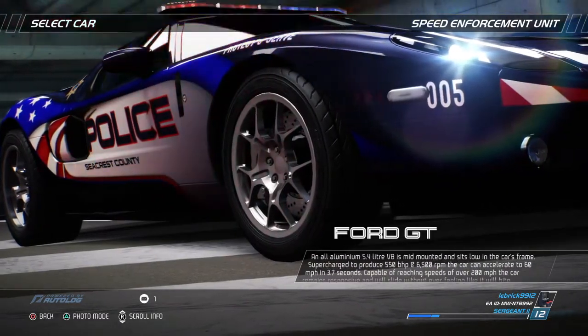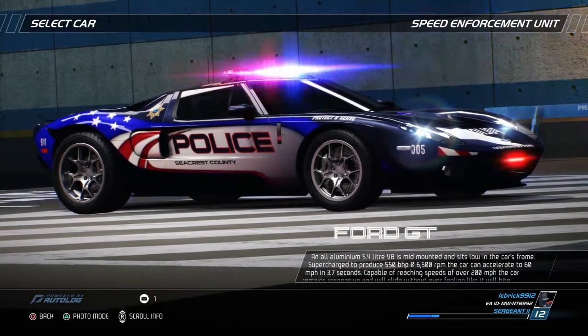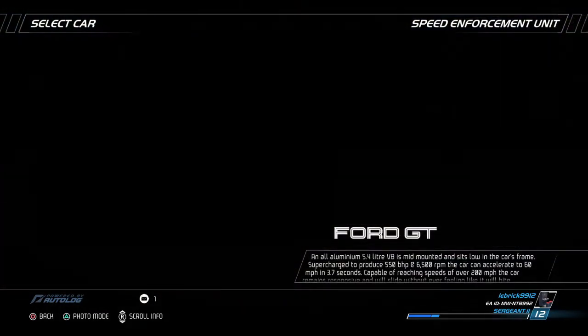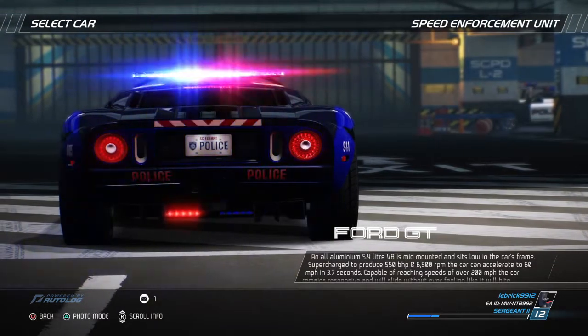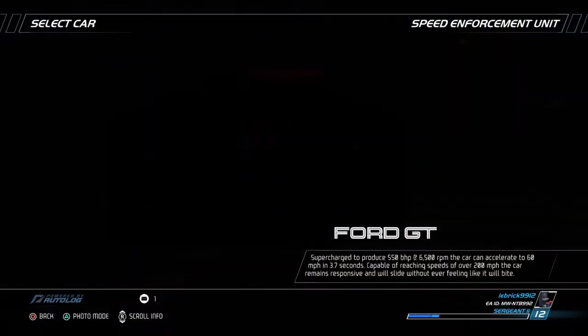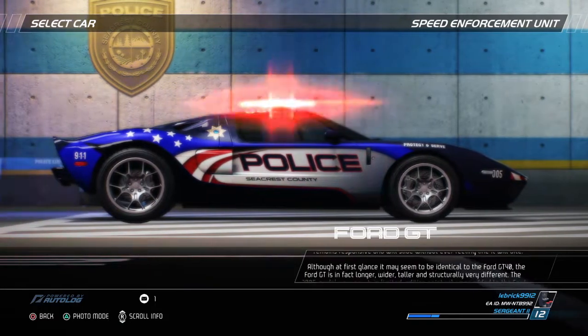An all-aluminum 5.4-liter V8 is mid-mounted and sits low in the car's frame. Supercharged to produce 550 bhp at 6,500 rpm, the car can accelerate to 60 mph in 3.7 seconds. Capable of reaching speeds of over 200 mph, the car remains responsive and will slide without ever feeling like it will bite.